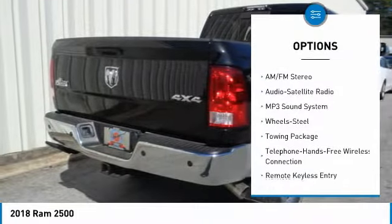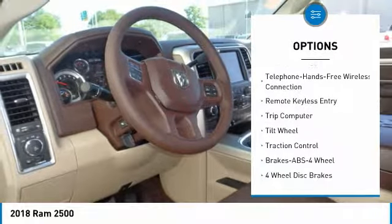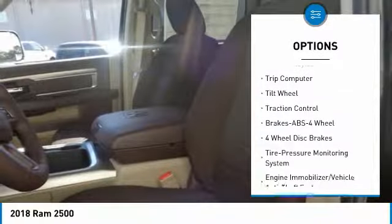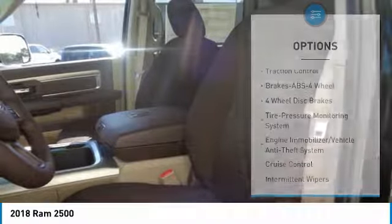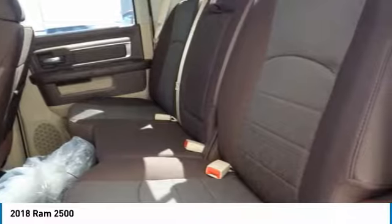Four-wheel drive, traction control, anti-lock braking system, air conditioning, Bluetooth wireless data link for hands-free phone, power steering, cruise control, floor mats, AM-FM stereo radio, child safety locks. Come see the car for yourself.